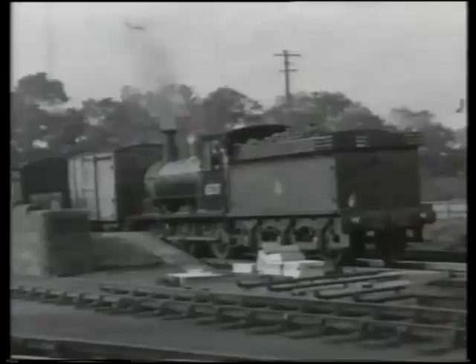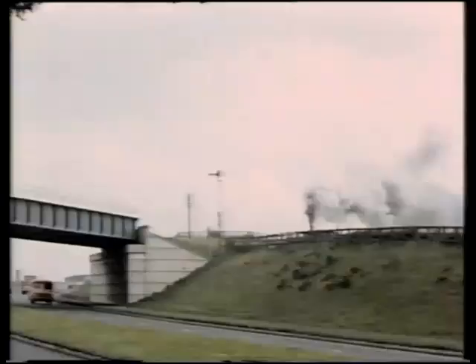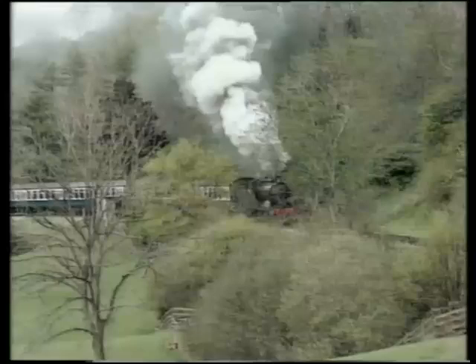This is a J25, the next variety. Heading towards Beamish in concert is the next Northeastern 0-6-0, class J27. These were substantial locomotives, 105 of which were constructed between 1906 and 1923. Many survived to the very end of steam in the Northeastern in 1967, and this one has been preserved on the North Yorkshire Moors Railway as Northeastern Railway number 2392.